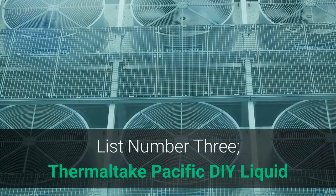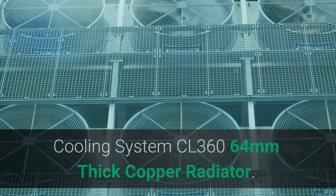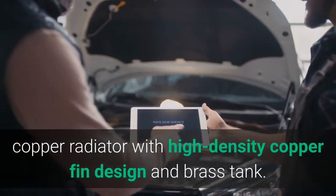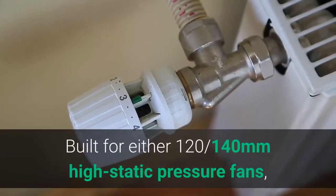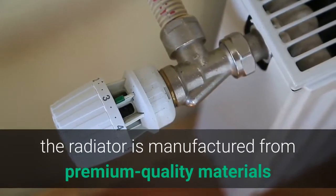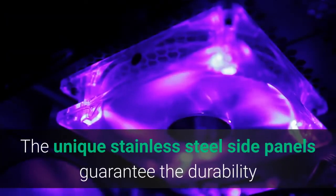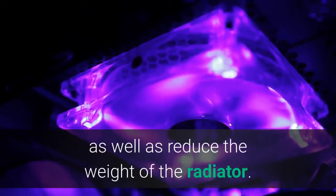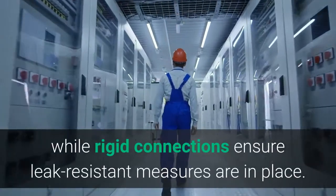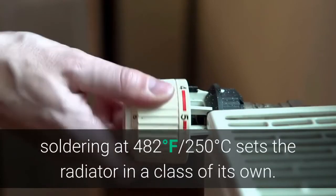List Number 3: Thermaltake Pacific DIY Liquid Cooling System CL 360, 64 mm Thick Copper Radiator. The Pacific CL Series Radiator is a high-performance copper radiator with high-density copper fin design and brass tank. Built for either 120 or 140 mm high-static pressure fans, it is manufactured from premium quality materials providing exceptional performance and unrivaled reliability. Integrated G1 quarter threads make it easy to install, while rigid connections ensure leak-resistant measures are in place.